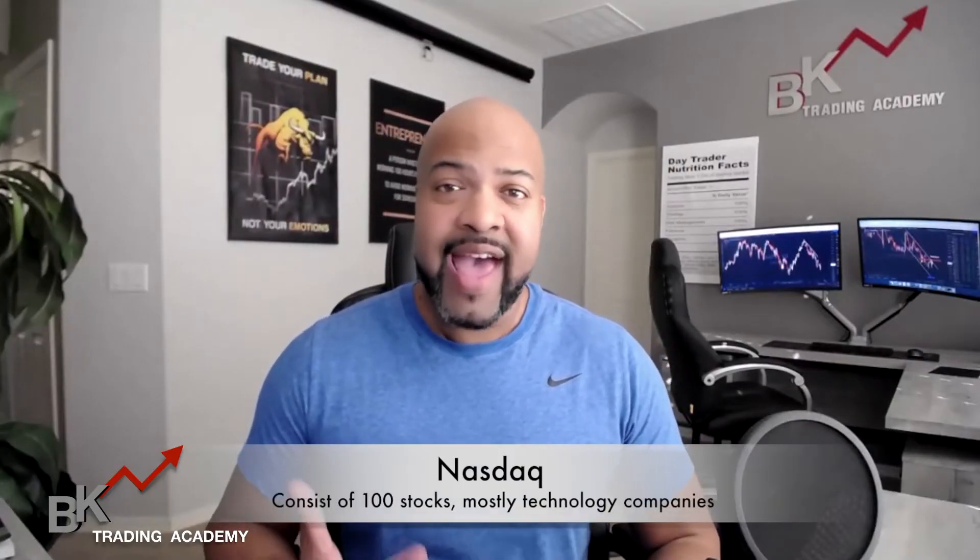Another ETF that you can actually trade is the NASDAQ. The NASDAQ consists of the top 100 companies in the United States, pretty much dealing with technology companies. So if you love Apple, and you also love Microsoft and other technologies, instead of trading them separately, you can combine them into this one bucket and trade it as one because you're a technology person. It depends on what type of person you are and what type of stocks you like.